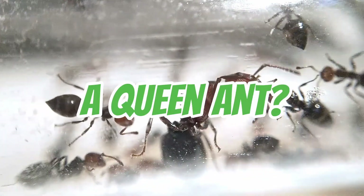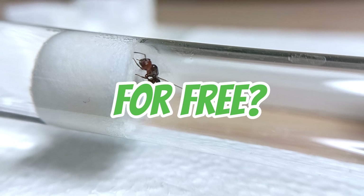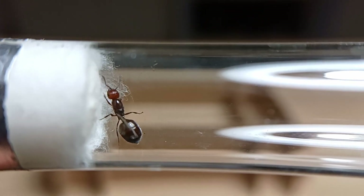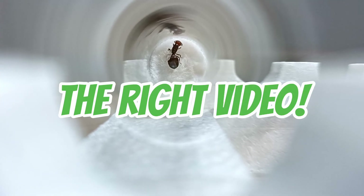Where do I find a queen ant? Do I need to buy one online? Is there a way to get one for free? If these are some of the questions that are wandering in your mind right now, you've found the right video. Let's get into it.